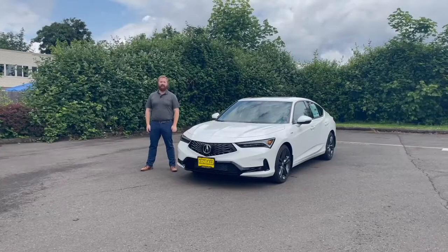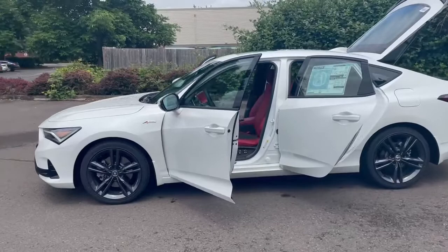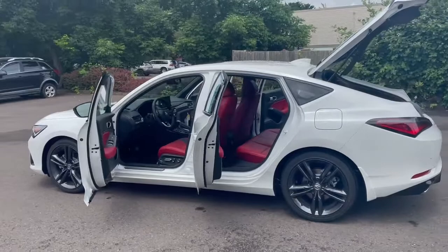Hey folks, this is Ryan Cornelius down here at Kendall Honda Acura in Eugene, and today I've got with me a brand new Integra. Acura is bringing back this nameplate after about 20 years with some awesome modern features, including a 200 horsepower engine, collision mitigation braking system, wireless CarPlay, Alexa, and a wireless charging system.